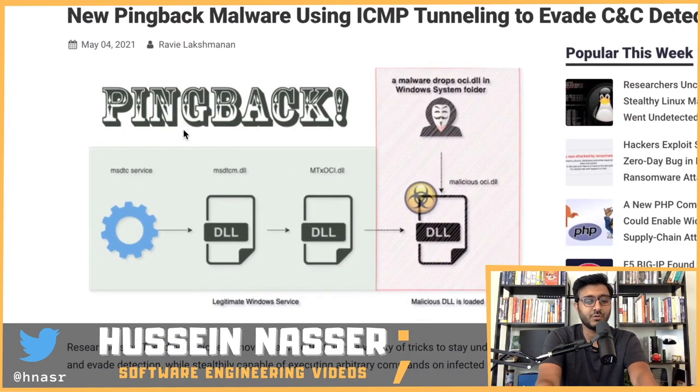I know kids these days only use Linux, but I developed most of my career on Windows and still do sometimes. There's a thing called a DLL file — basically libraries you can reference in your project and use functions or classes inside that DLL in your code. It's used for organizing code and for extensibility. DLL stands for Dynamic Link Library, and Windows has thousands of them.